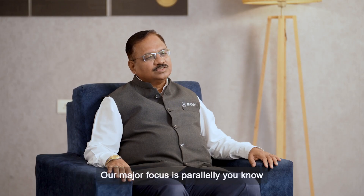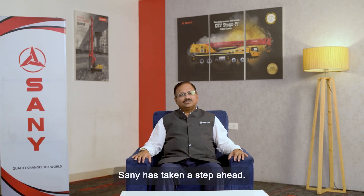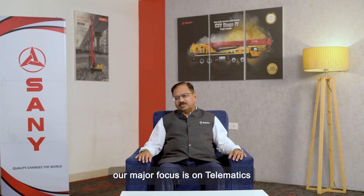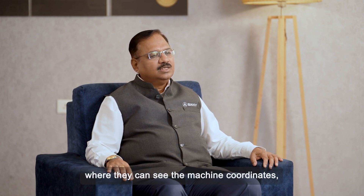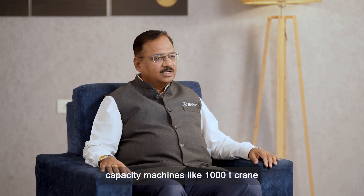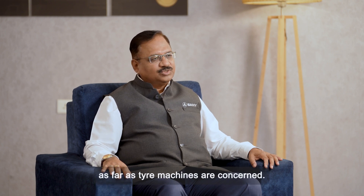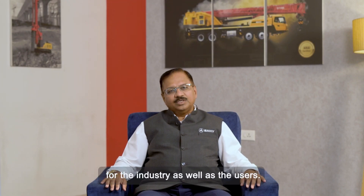Our major focus is in line with the government's requirement of carbon footprint reduction, where the government is planning to be a zero carbon country by 2070. Sany has taken a step ahead. Our major focus during this display is on electric machines. Apart from that, coming to other technologies, our major focus is on telematics, where all the equipment is accessible through GPS control and customers have access to an application where they can see the machine coordinates. Thirdly, looking at the range of the machine, we are displaying higher capacity machines like the 1000-ton crane, which is one of the highest capacity cranes in India as far as tire machines are concerned. So these three areas — electric machines, telematics, and range — are our focus areas at this Excon, on display for the industry as well as the users.